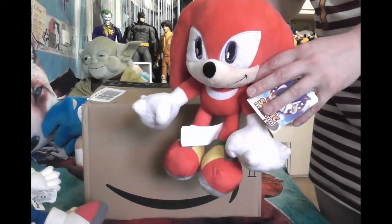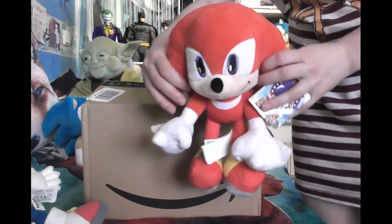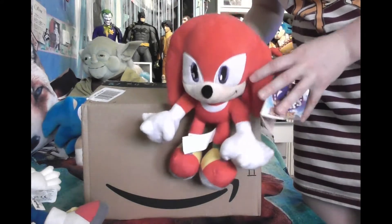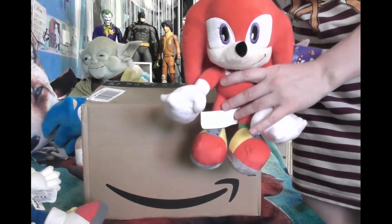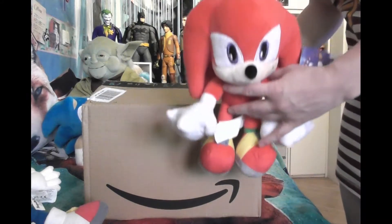Hi everyone, good evening, welcome to this video. This is Richie the Blind Hedgehog, and I'm here with Knuckles. It's also a bit different because I'm no longer holding my camera, so I'd like to try it this way and see if it works out.